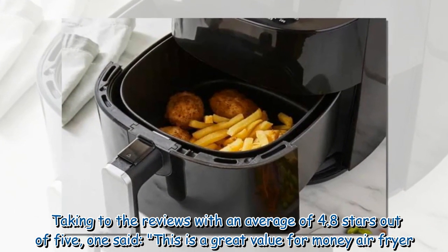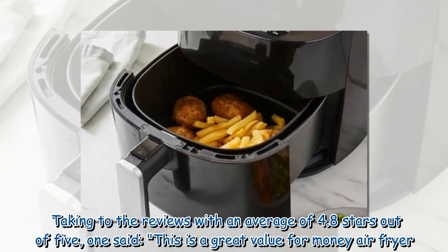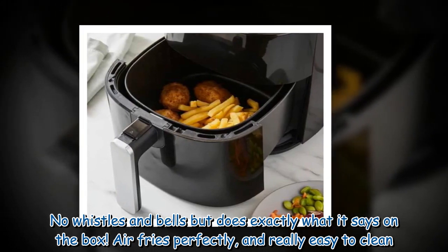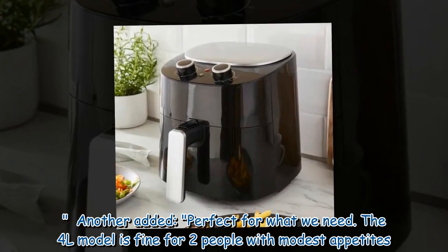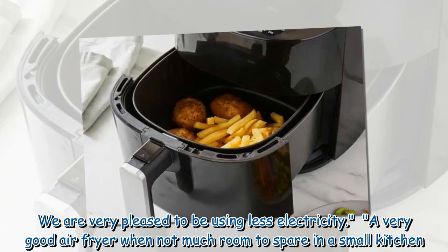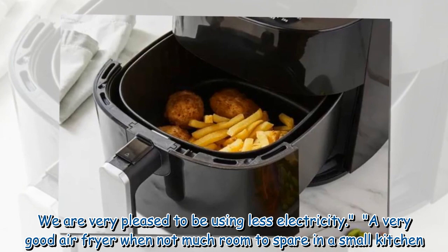Taking to the reviews, with an average of 4.8 stars out of 5, one said: 'This is a great value for money air fryer. No whistles and bells but does exactly what it says on the box. Air fries perfectly and really easy to clean.' Another added: 'Perfect for what we need. The 4L model is fine for two people with modest appetites. We are very pleased to be using less electricity. A very good air fryer when not much room to spare in a small kitchen.'